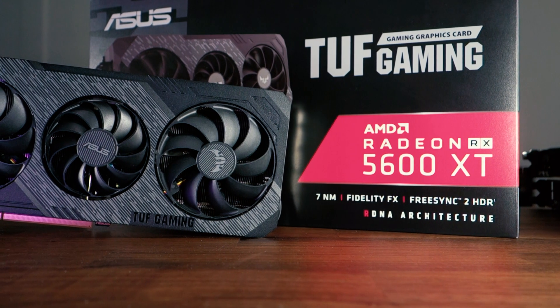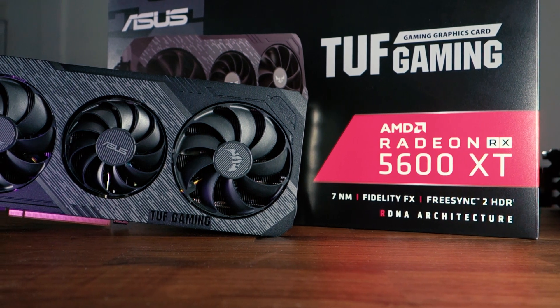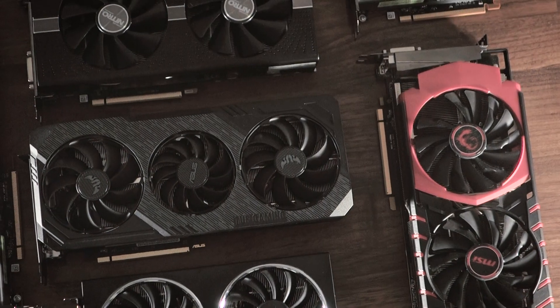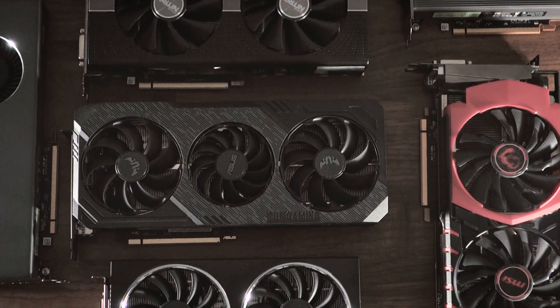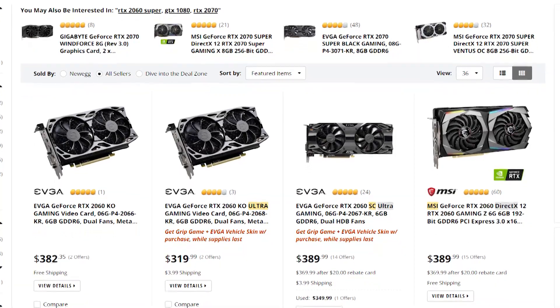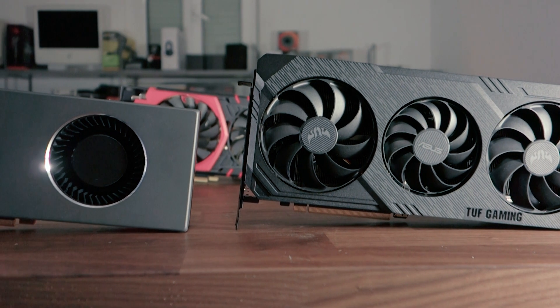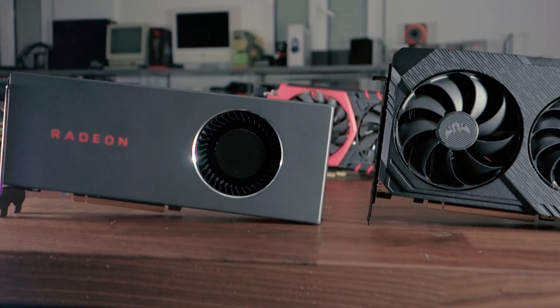Now what might surprise you is how well the 5600 XT performs at 1440p. For these tests I'll be comparing it to NVIDIA equivalents in the same price range, but I'll also include the RTX 2060, which recently came down to supposedly $300 — though I can't find one below $320 at the time of making this video. I'll also include the RX 5700, which you can find for as little as $330, so $50 more than the 5600 XT.